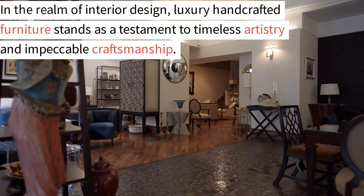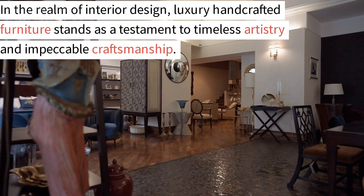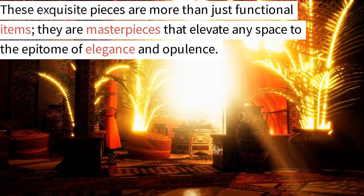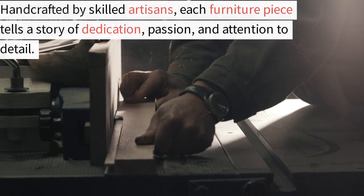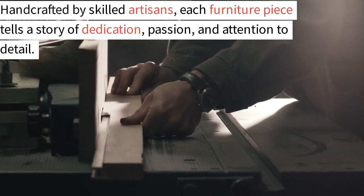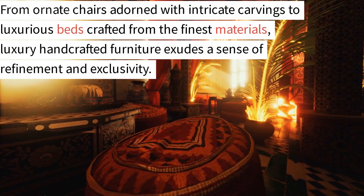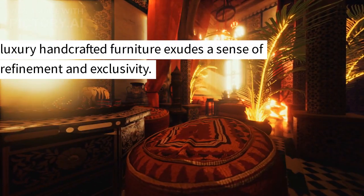In the realm of interior design, luxury handcrafted furniture stands as a testament to timeless artistry and impeccable craftsmanship. These exquisite pieces are more than just functional items — they are masterpieces that elevate any space to the epitome of elegance and opulence. Handcrafted by skilled artisans, each furniture piece tells a story of dedication, passion, and attention to detail. From ornate chairs adorned with intricate carvings to luxurious beds crafted from the finest materials, luxury handcrafted furniture exudes a sense of refinement and exclusivity.